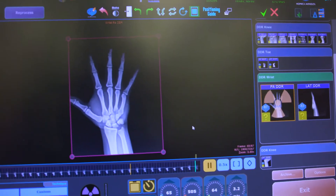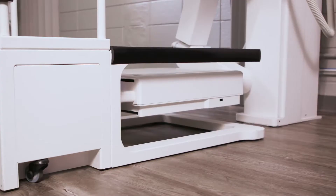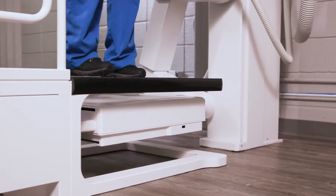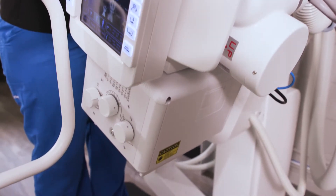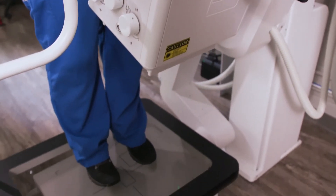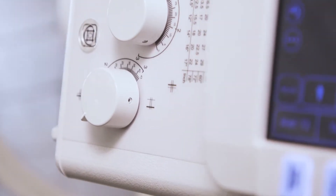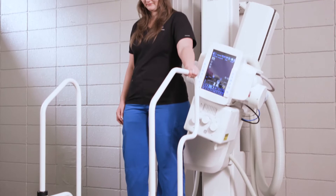This provides the ability to protect the customer from obsolescence by having the advanced technology available as standard. In addition to our standard technology with the HD detector, we have a three-knob collimator as well as the ability to have a camera on the collimator to visualize the patient and the patient's movement.